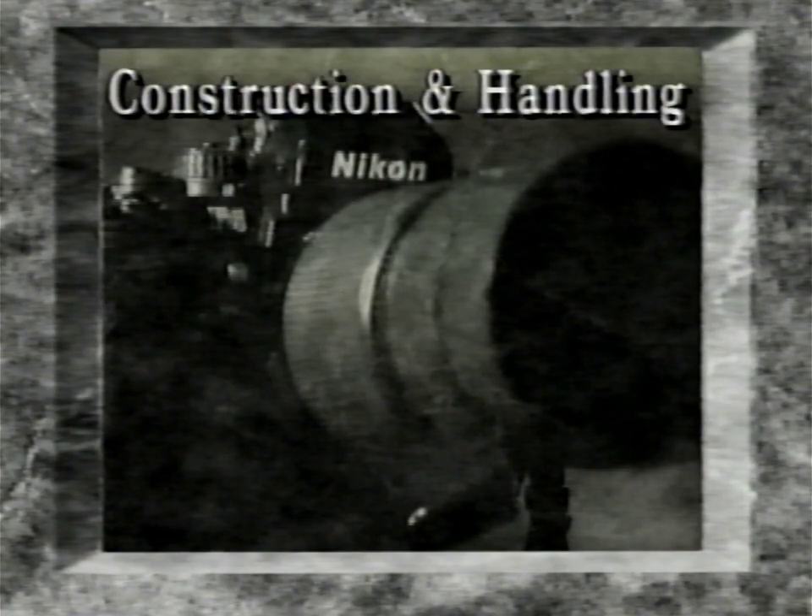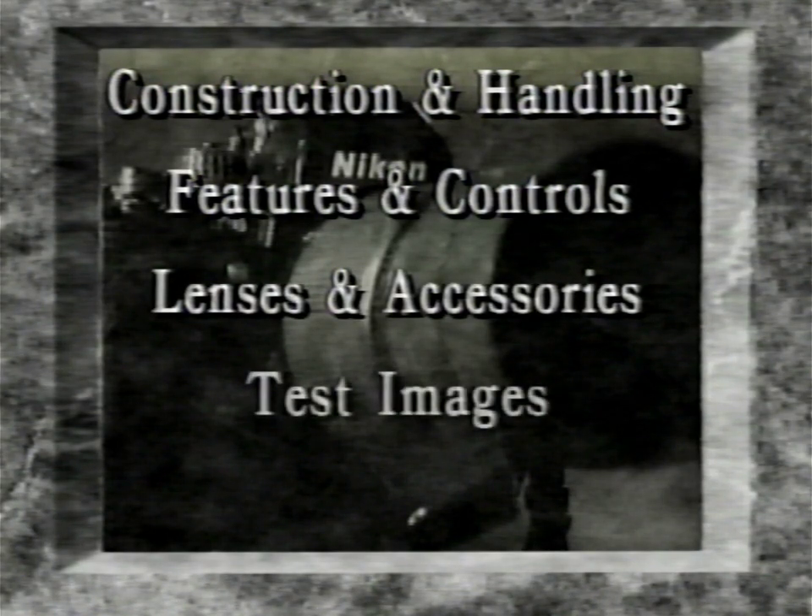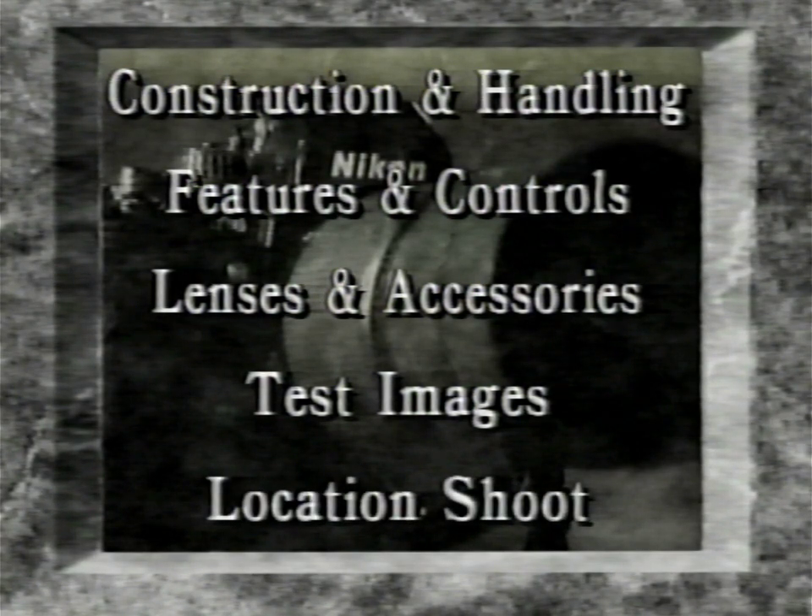I know you've chosen this camera because of its quality and versatility, so today I'm going to show you all about your F4. I'll begin with the basic construction and handling, move on to features and controls, talk about lenses and accessories, and then make some test images using the advanced focus tracking, matrix metering, and the F4's other creative features. You'll learn many things about your F4 that will help you use it more fully and confidently. Finally, we'll go on location in San Diego, California, where we'll make some test prints using the F4. It's a good idea to have your F4 with you during this edition of Nikon School so you can follow along as we go.